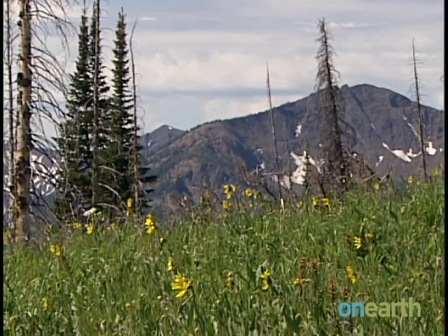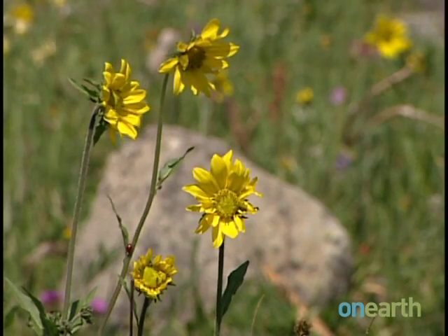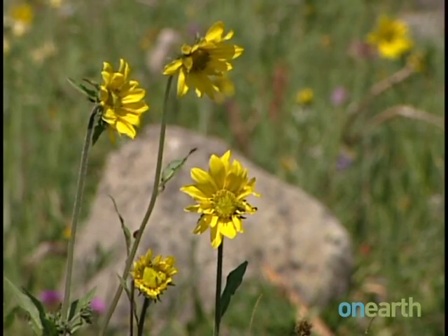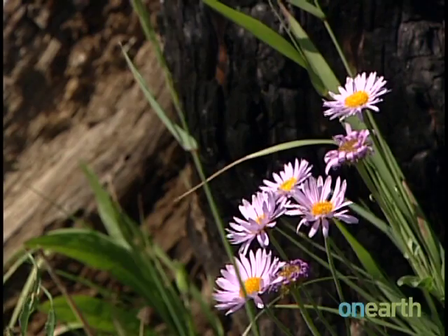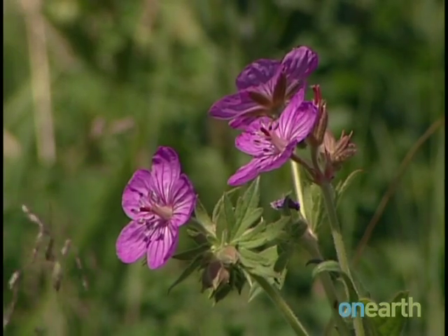Scientists say the best way to prevent whitebark pine forests from being ravaged is to reduce greenhouse gas pollution. When people learn about where we are with global warming and the effects we're already beginning to see in the predictions, it's pretty easy to get depressed. But I'm actually very optimistic because I think that we have the know-how to change the way we produce and consume energy, to get on a path to clean energy sources that aren't contributing to global warming.